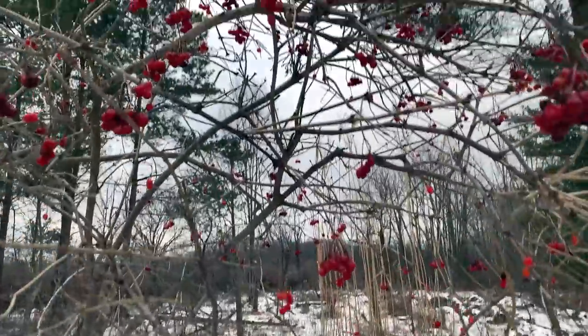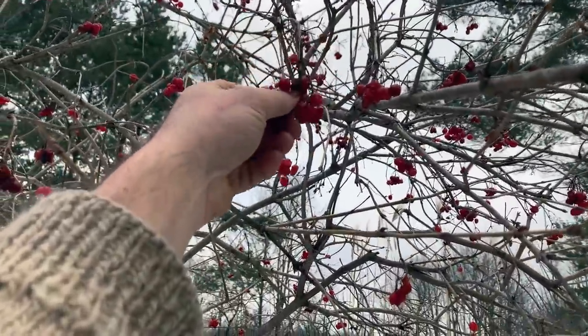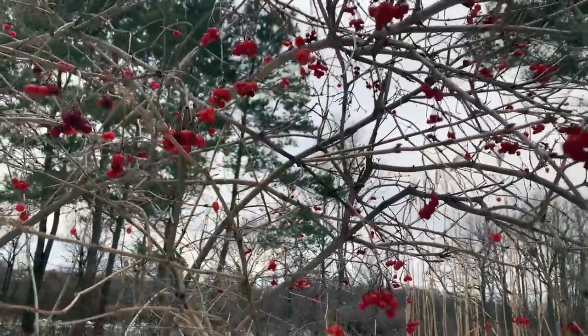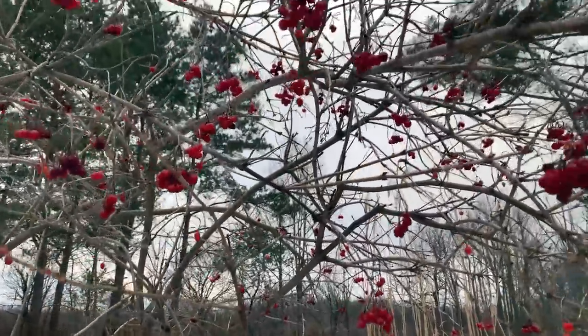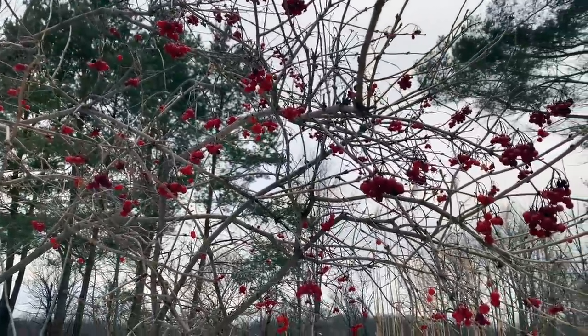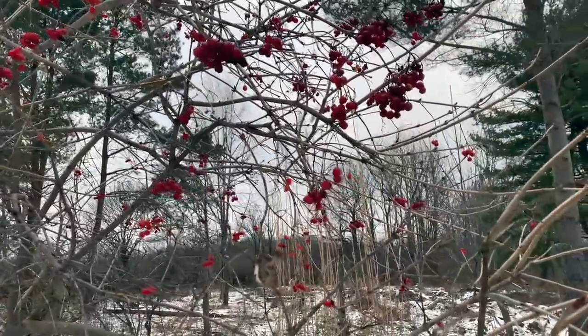I can come out once in a while and grab some highbush cranberries. For folks that are in the know, this is one of the grossest and yet amazing fruits. I'm not encouraging you to eat them — it's a little bit like a rotten milk vibe in there, but so much vitamin C. It's kind of neat to have those little red orbs floating in the landscape.